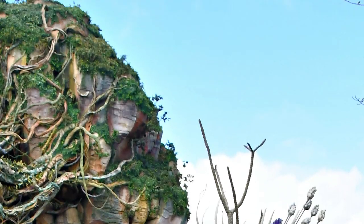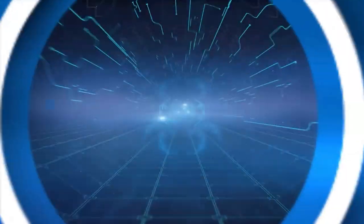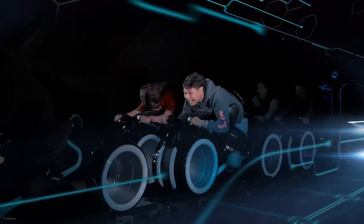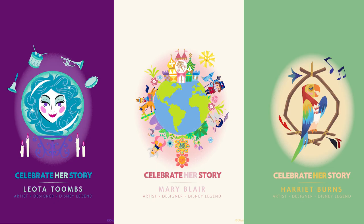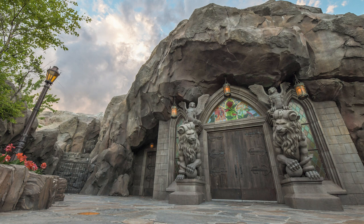Memory Maker allows you to have every PhotoPass photo, magic photo, ride photo, ride video, and experience videos. Memory Maker does cost $199, but if you're going to have more than 10 photos taken, then it is totally worth it — and you will have far more than 10 photos, trust me. There are deals on now and then. Currently if you purchase Genie Plus, you will get Memory Maker for that day. Or sometimes you will have deals when booking your hotel or even your park tickets. We had Memory Maker included in our park tickets from Attraction Tickets for free, which saved us a lot of money.